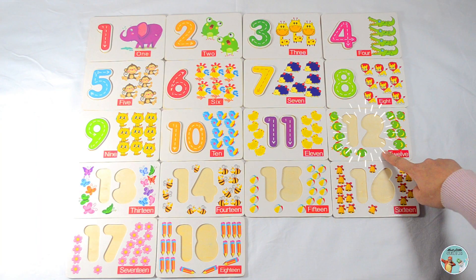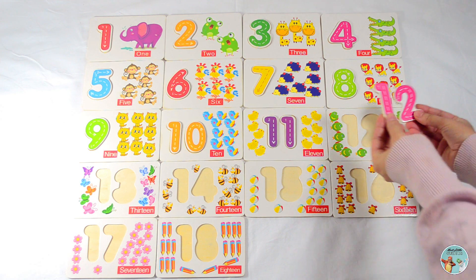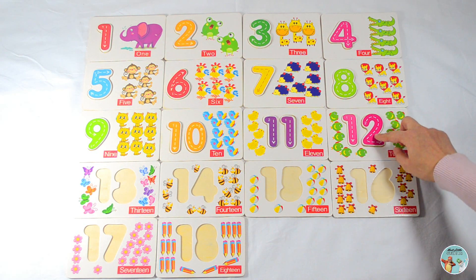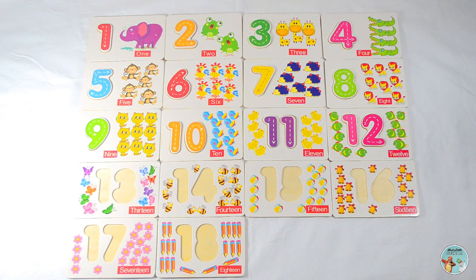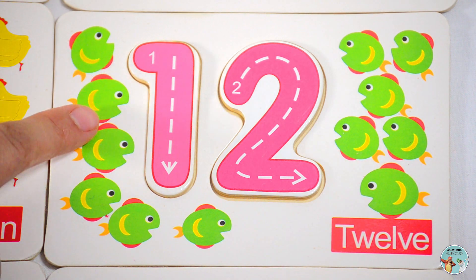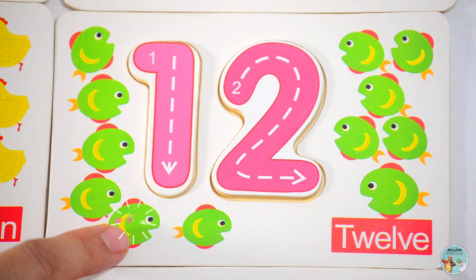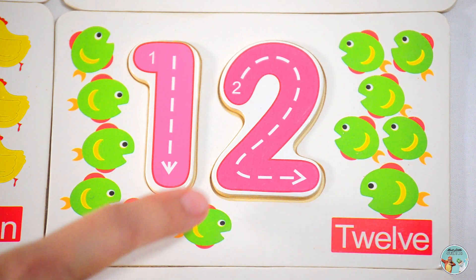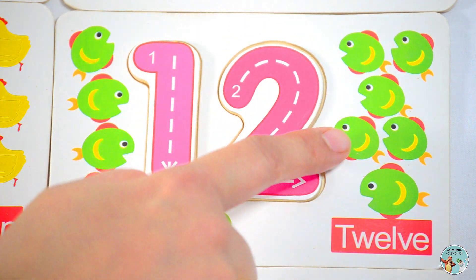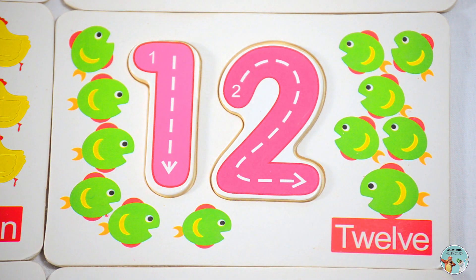Which number comes after the number eleven? Yes, number twelve. How many fish do you see in this picture? One, two, three, four, five, six, seven, eight, nine, ten, eleven, twelve — twelve fish.